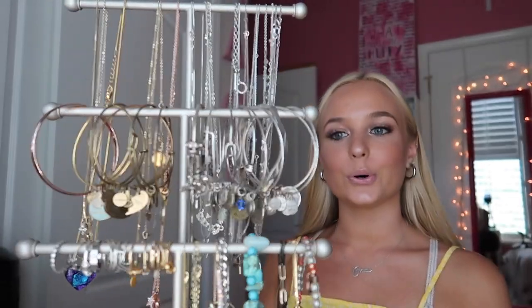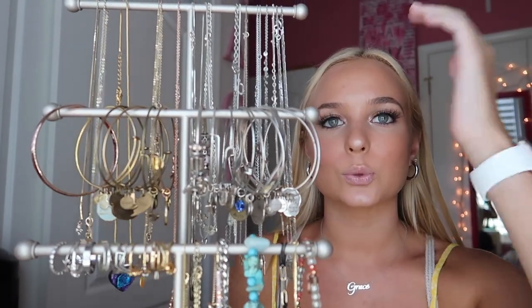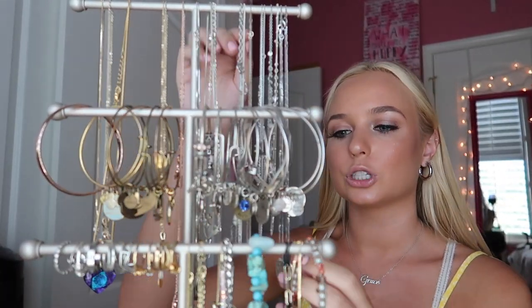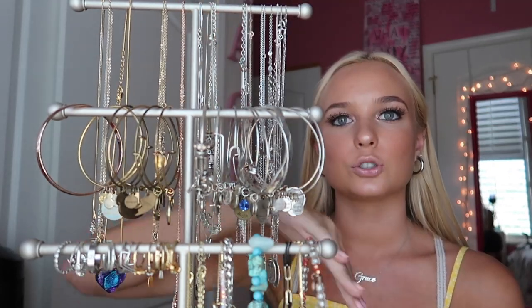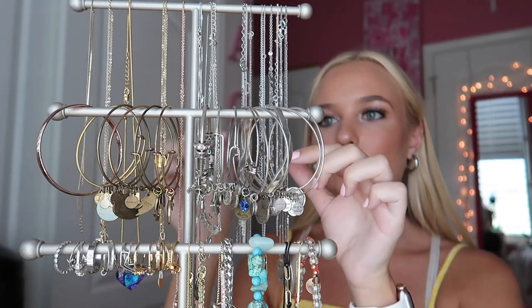I put my rings on here so you guys could see how it looks when I have them on. On this side is all my silver jewelry and on this side is all my gold jewelry.